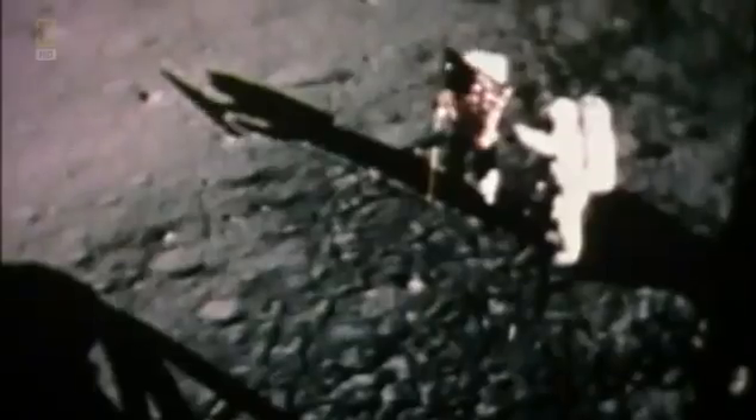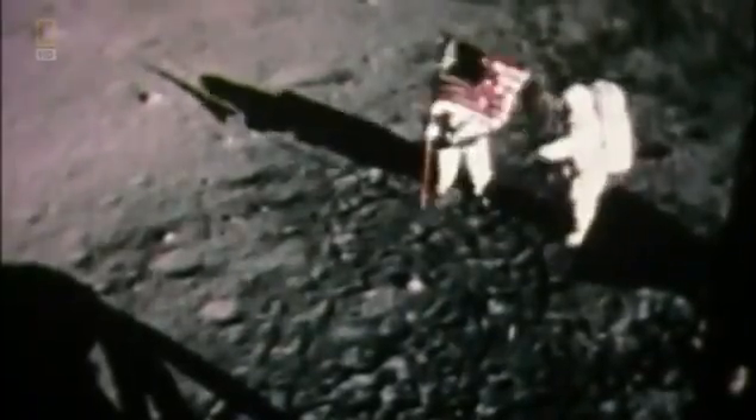July 20th, 1969. Neil Armstrong is the first man to set foot on the moon. It's one of mankind's greatest achievements. The Eagle has landed. Tranquility, we copy on the ground.